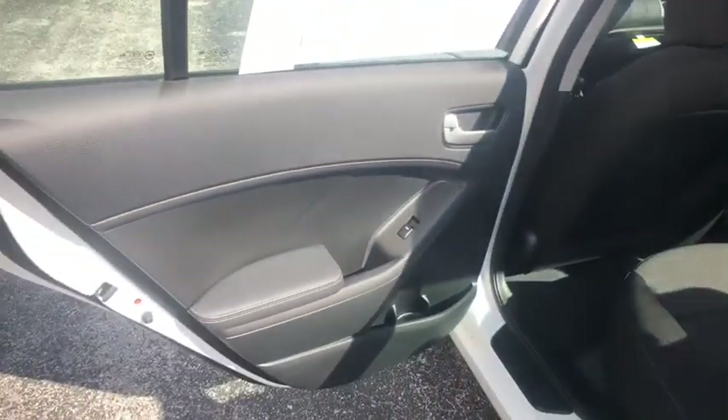Carpeted floor mats, remote keyless entry, panic alarm, front bucket seats, cloth seat trim, driver vanity mirror.